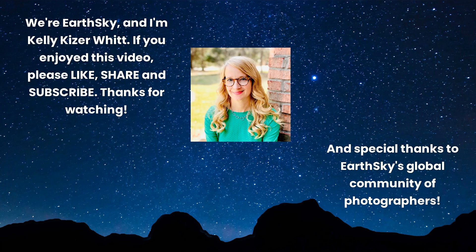If you enjoyed this video, please like, share, and subscribe. Thanks for watching, and special thanks to EarthSky's global community of photographers.